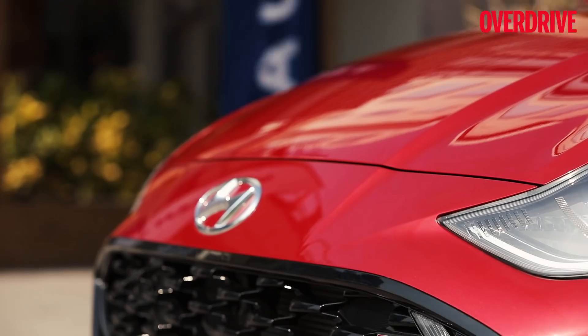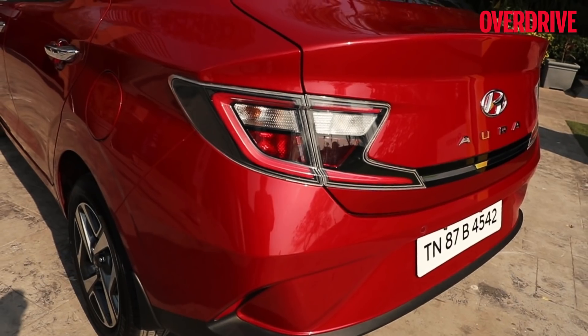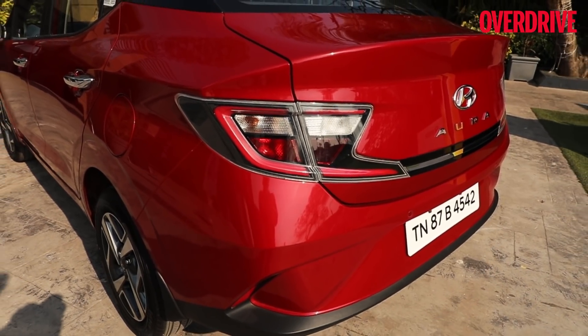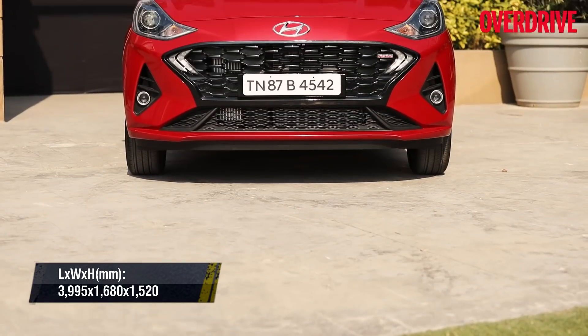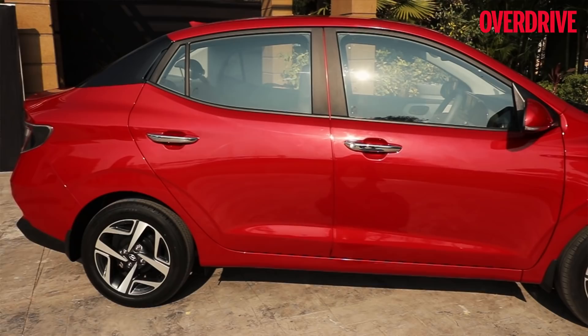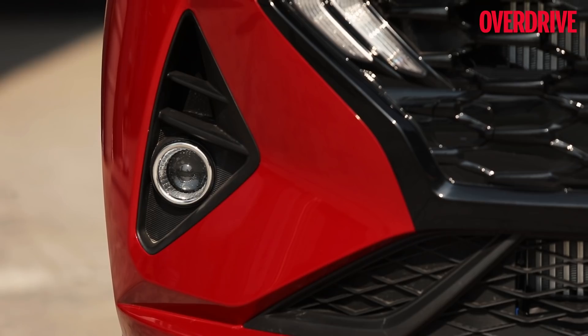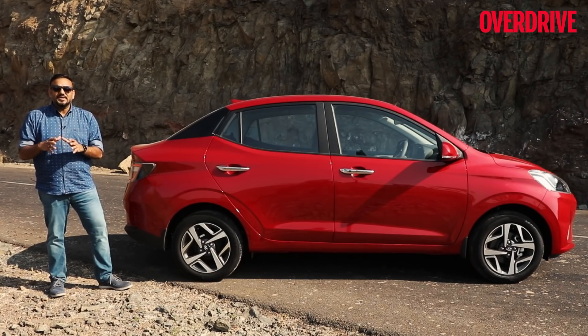Creating those signature fangs by doubling the DRLs in the grille compared to the hatchback, stretching out the tail lights to add perceived width, borrowing creases from the Verna's design to accentuate the length — it's done it all. The Aura targets the age group between 29 to 35, and all the radical design elements seem to have stemmed from customer clinics that Hyundai organized with this target group.